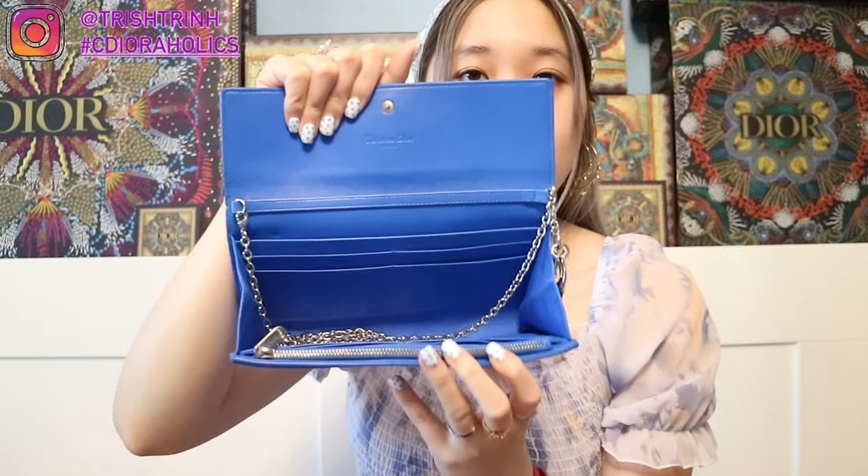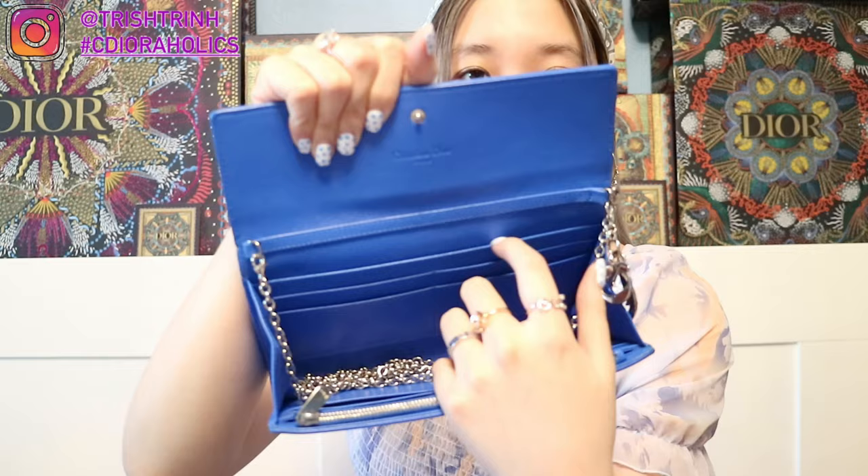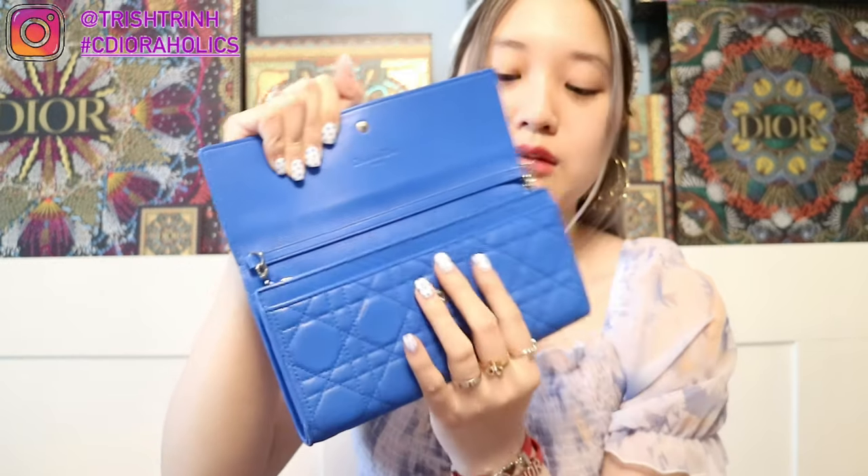The final bag I would sacrifice is another wallet on a chain. This one is super thin — really good as a clutch. It's in a royal beautiful blue, also with a charm on the side. It comes with a strap and chain. Inside there are places for your cards, money, and a zipper for coins or receipts. But yeah, I'm more into bigger bags like Lady Diors. These are small wallet on a chain styles, so this is the final bag I would sacrifice.